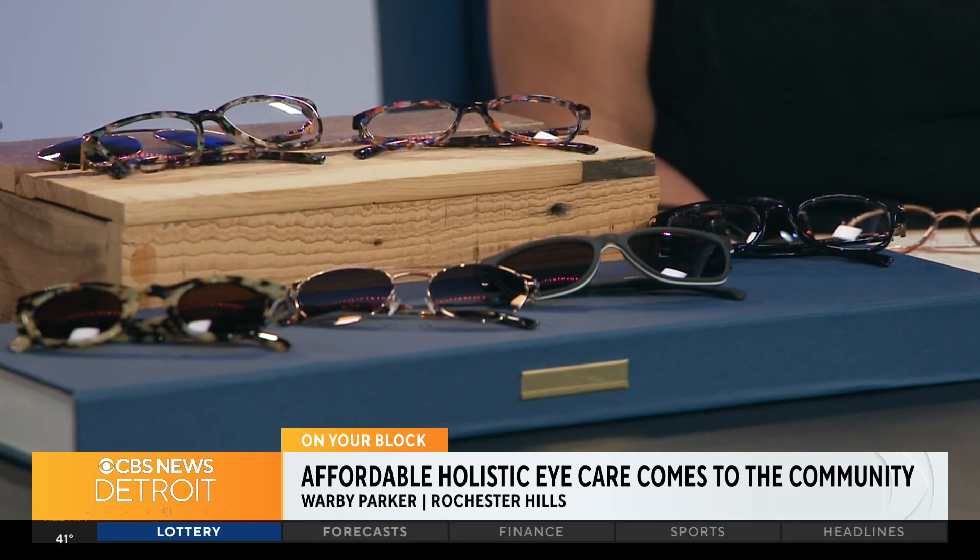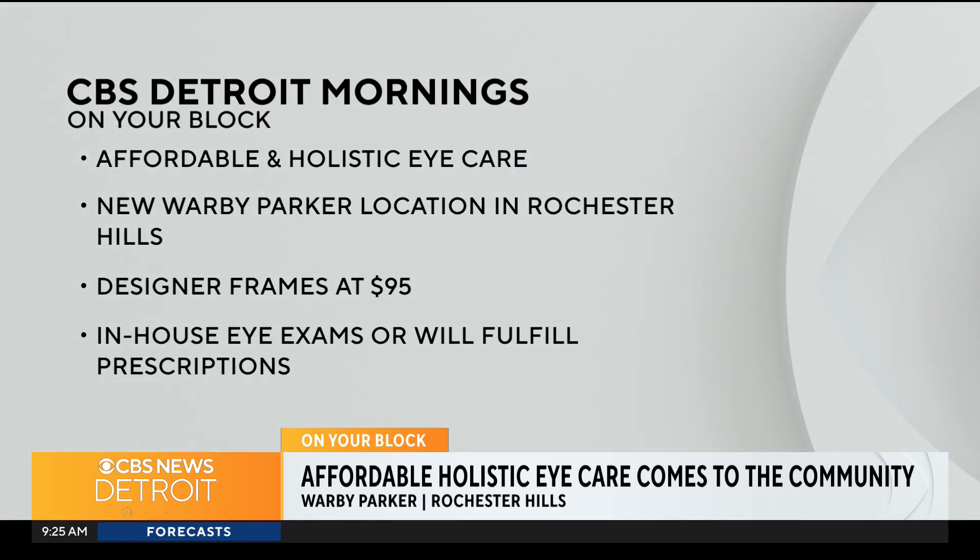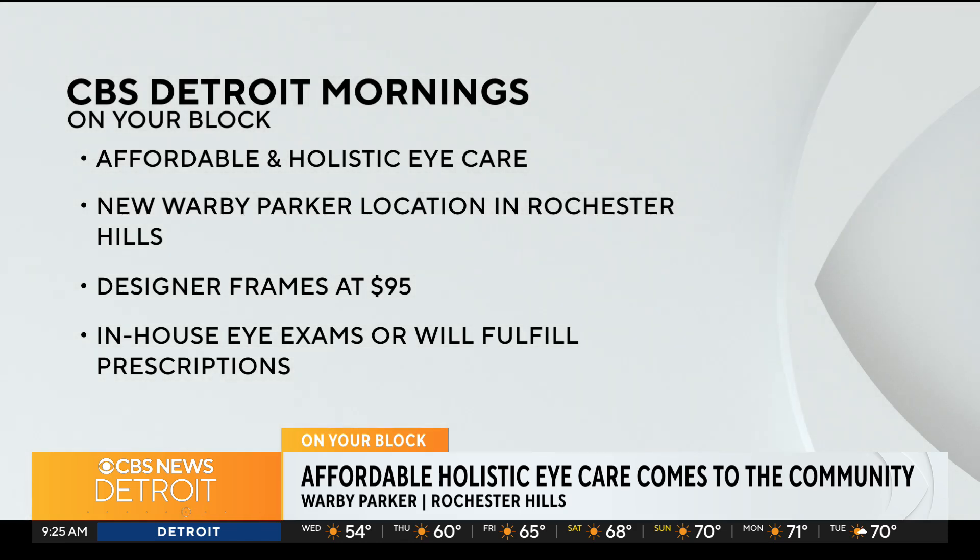And with Warby Parker, you all have a deeper mission. Touch on that a little bit. So again, our mission is to inspire and impact the world while keeping glasses affordable. Our glasses start at $95 with prescriptions included. And we also believe in vision for all — so for every pair purchased, we distribute a pair to someone in need. And that is so important because glasses are crucial. It's a problem — I've been wearing glasses since the fourth grade.